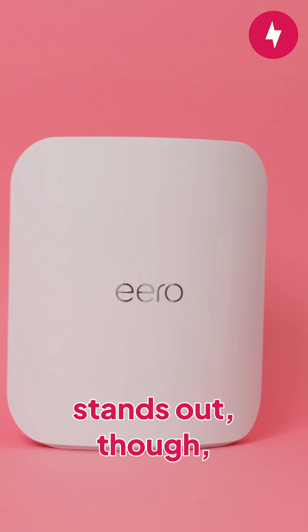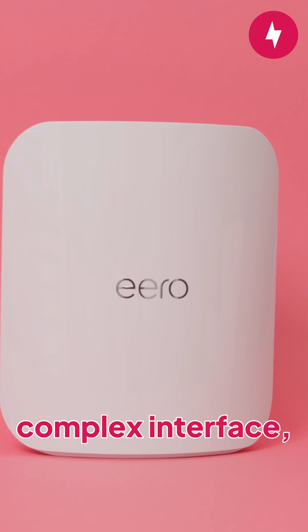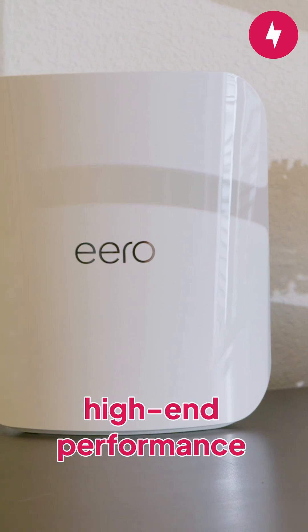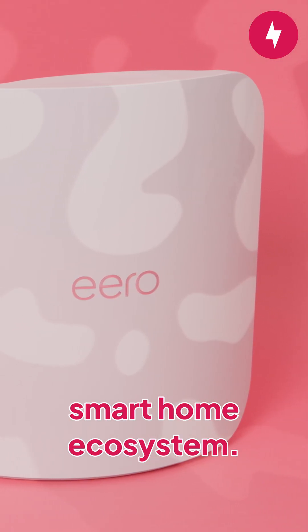Where Eero stands out, though, is in its simplicity. While other systems lean into deep customization and complex interfaces, the Max 7 keeps things effortless through the Eero app. It's definitely made for users who want high-end performance without the extra setup, and for households already tied into Amazon's smart home ecosystem.